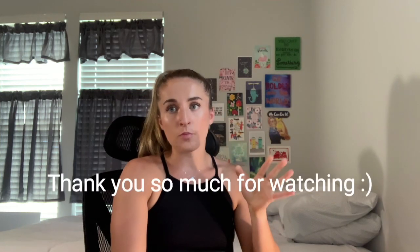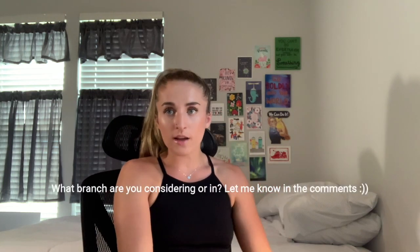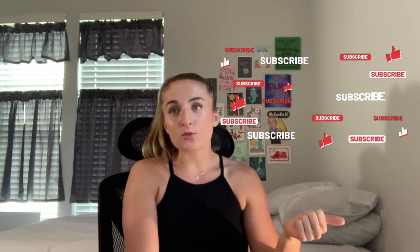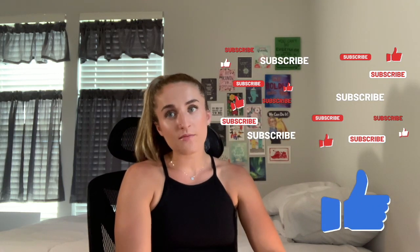Thank you so much for sticking around and watching this video. I really hope you learned about the HPSP program and that it was informative. If you have any questions about the program, leave a comment and I'll try to answer them to the best of my ability. If you know someone interested in HPSP, please share this with them, and if you aren't subscribed, please subscribe and leave a like. Thank you so much and I hope you have a great day.